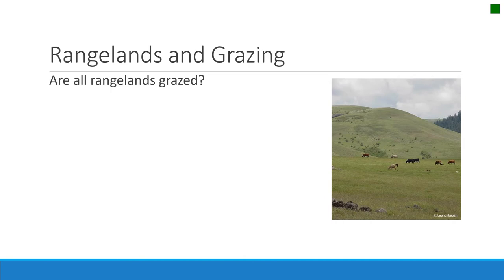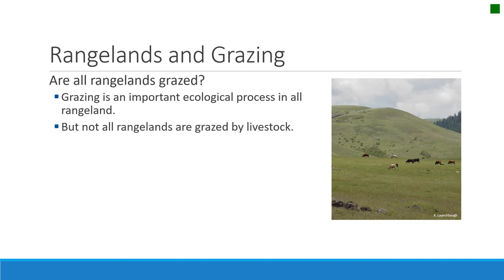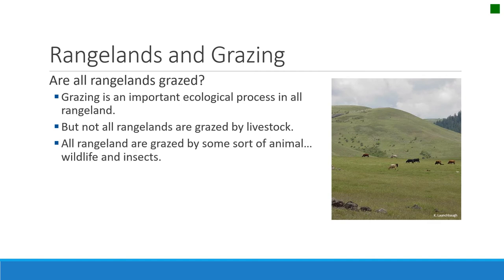Are all rangelands grazed? Well, they may not all be grazed by livestock, but they are all grazed in some way. Grazing is a very important ecological principle on rangelands. They are grazed by many animals — wildlife, ungulates, deer, elk, pronghorn. But the most important herbivores on rangelands are insects. They eat a lot out on the range, and sometimes we even have scourges of insects like grasshoppers or Mormon crickets that come across and really show you how much vegetation is grazed by insects.